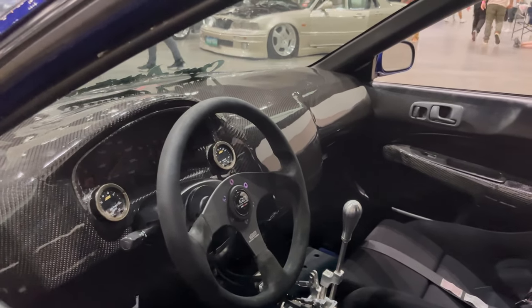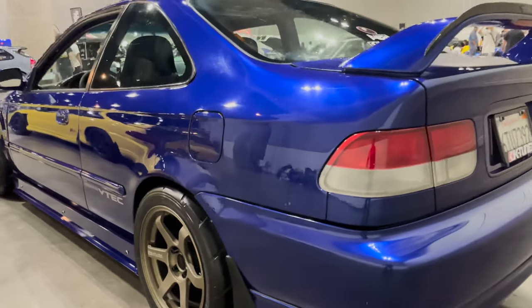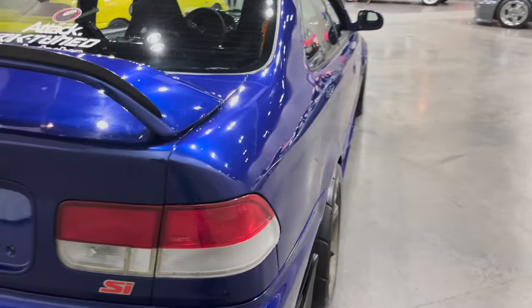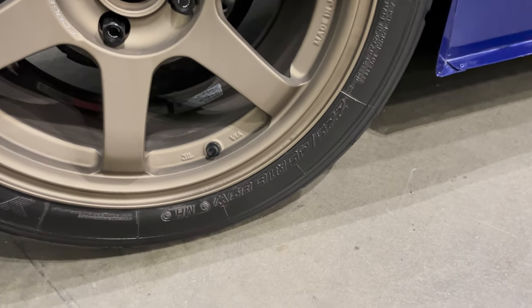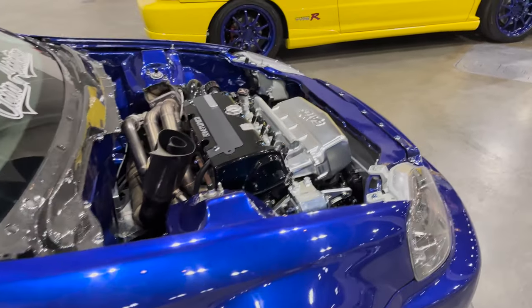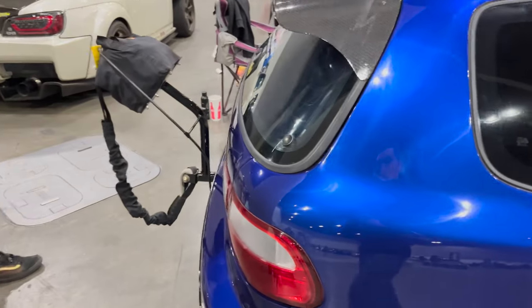Wow — I need that dashboard, it looks so cool. No rear seats — come on, you don't need rear seats if it's a race car. Beautiful paint, wow, this one's crazy. What's the wheel fitment on these wheels? These are actually crazy — 225/45/16. That's right, I think that's what I have on my MF8s.